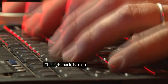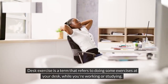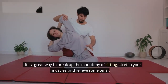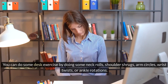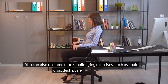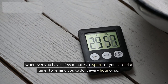The eighth hack is to do some desk exercises. Desk exercise refers to doing exercises at your desk while you're working or studying. It's a great way to break up the monotony of sitting, stretch your muscles, and relieve some tension. You can do neck rolls, shoulder shrugs, arm circles, wrist twists, or ankle rotations. You can also do more challenging exercises such as chair dips, desk push-ups, or leg lifts. Do desk exercises whenever you have a few minutes to spare, or set a timer to remind you every hour or so.